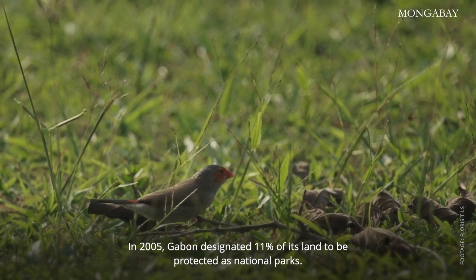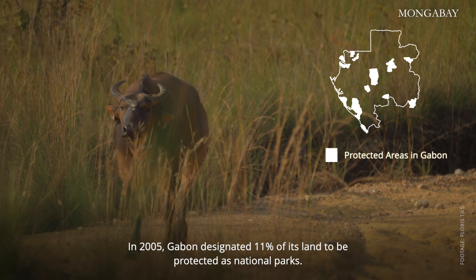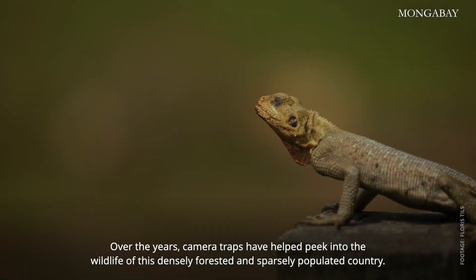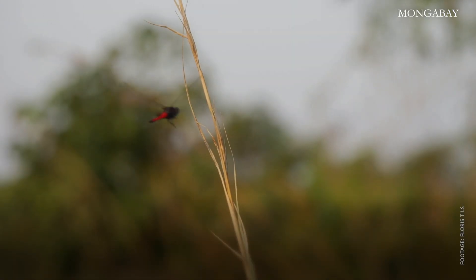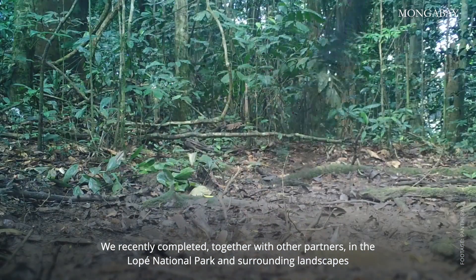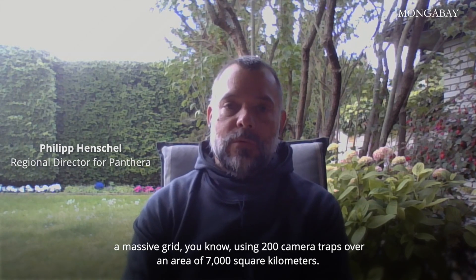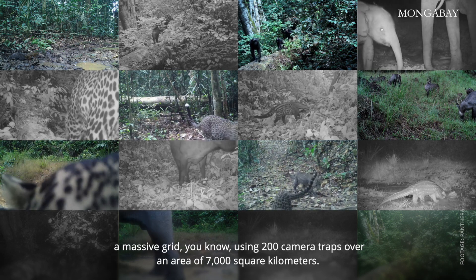In 2005, Gabon designated 11% of its land to be protected as national parks. Over the years, camera traps have helped peek into the wildlife of this densely forested and sparsely populated country. We recently completed, together with other partners in the Lope National Park and surrounding landscapes, a massive grid using 200 camera traps over an area of 7,000 square kilometers.